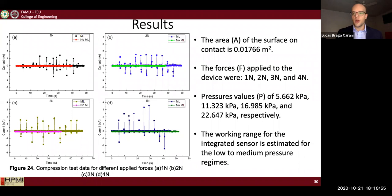I then converted the forces into pressure. A pressure value of 5.6 kilopascals was sufficient for the sensor to capture the emission, indicating that the working range for the sensor is estimated to be in the low to medium pressure range.